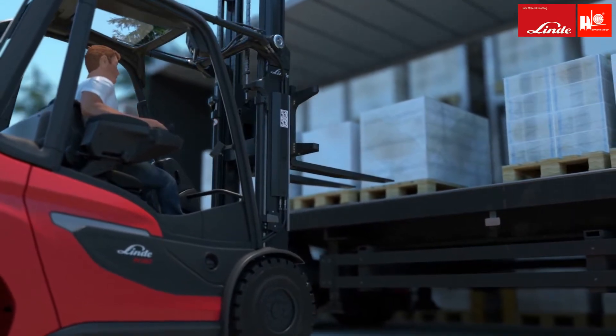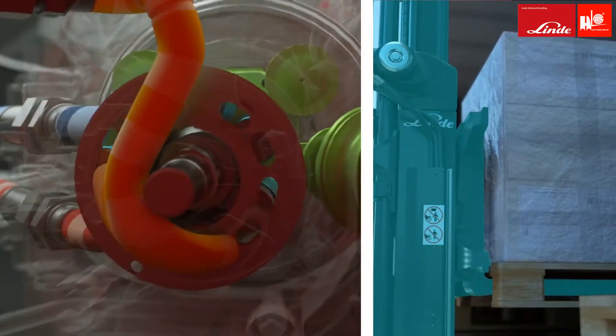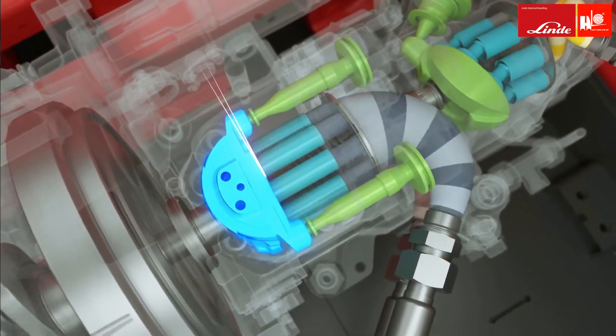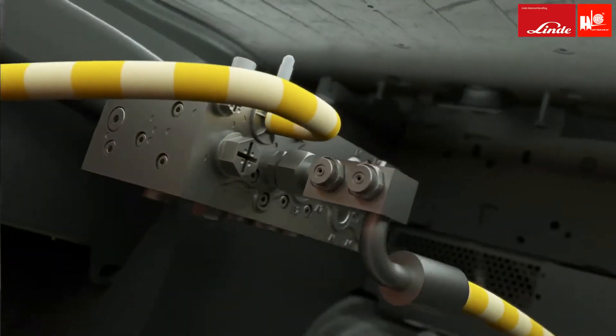When the mast is raised, the engine speed increases, and the swashplate of the lift pump swings out, directing oil flow to the mast. At the same time, the swashplate of the travel pump swings back, reducing the oil flow to the drive motors and thereby reducing the velocity of the truck.